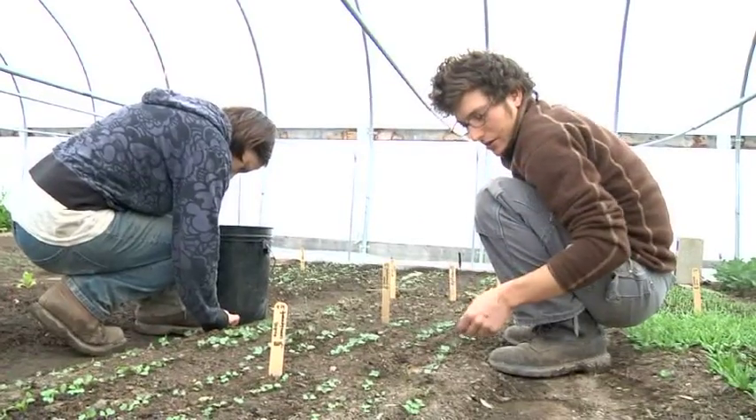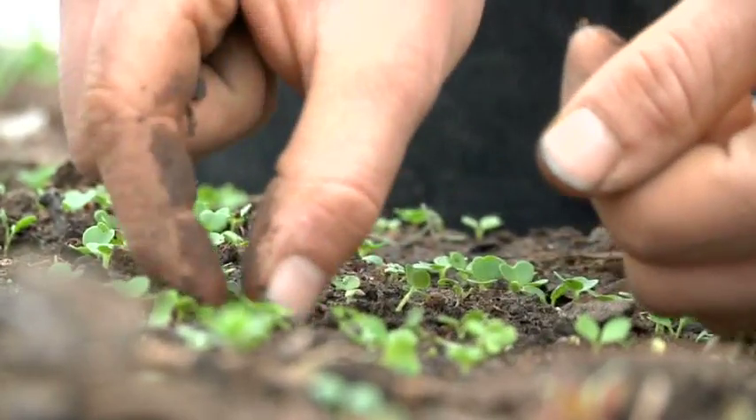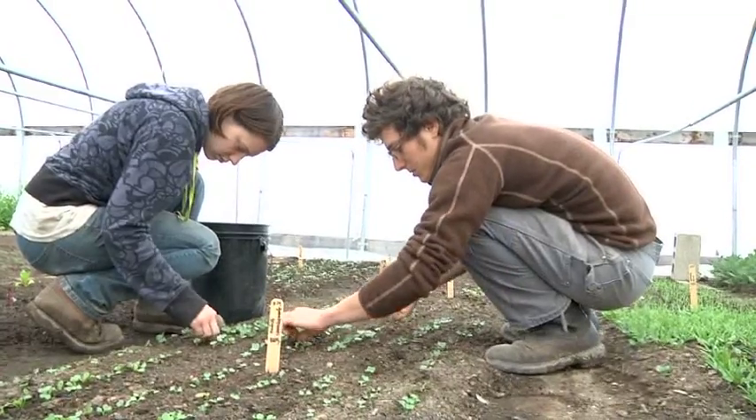If they're too crowded together then you'll get smaller roots. So if you give them the appropriate spacing, then you get the right size vegetables.